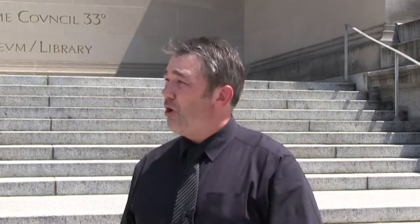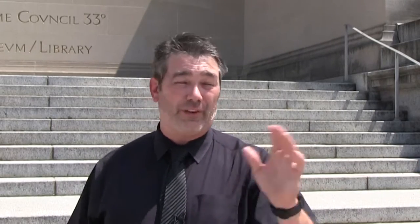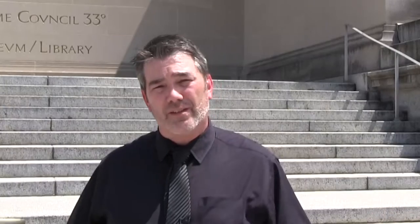You might have your attention called to these two sphinxes. Traditionally, sphinxes are used as guardians of knowledge and wisdom, and of places that have knowledge and wisdom — libraries and things of that nature. This is carried over with the lions you see in front of many libraries. These two sphinxes actually have names: wisdom and power.